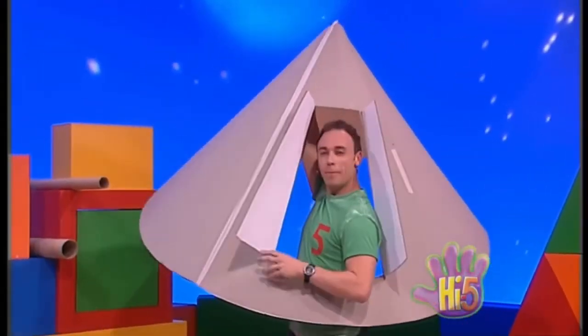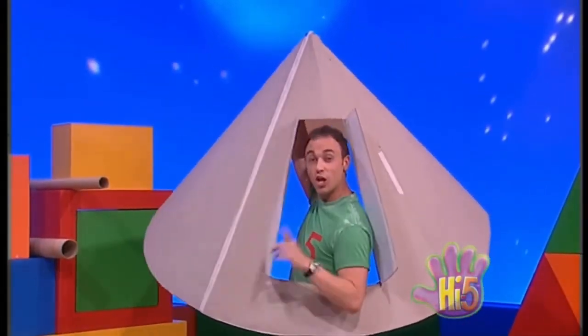Hi, it's me Nathan. I'm making a special building today — an observatory, a place to look at the stars.